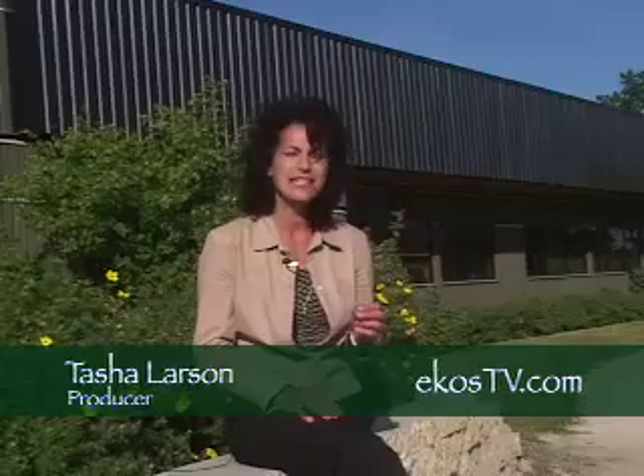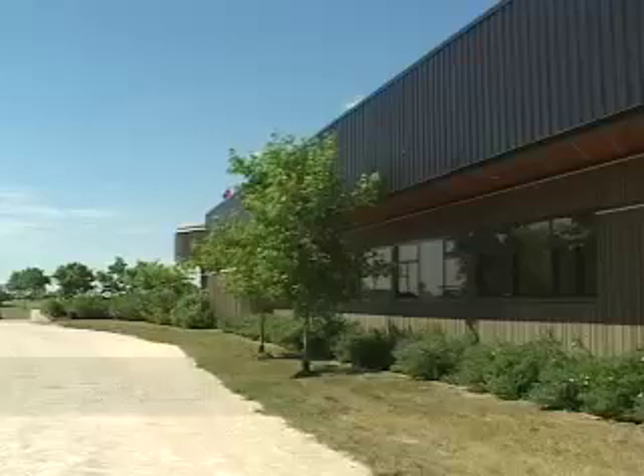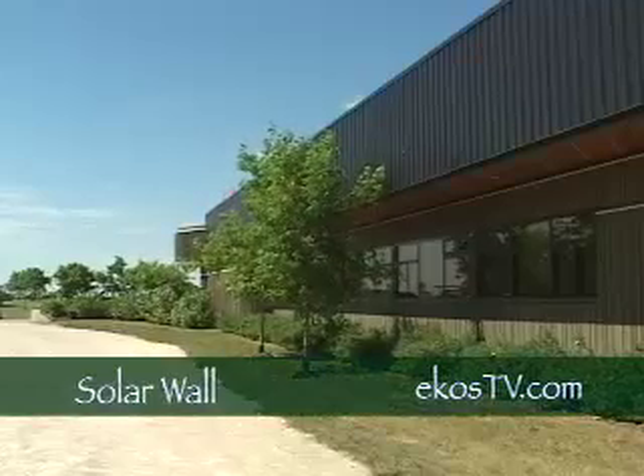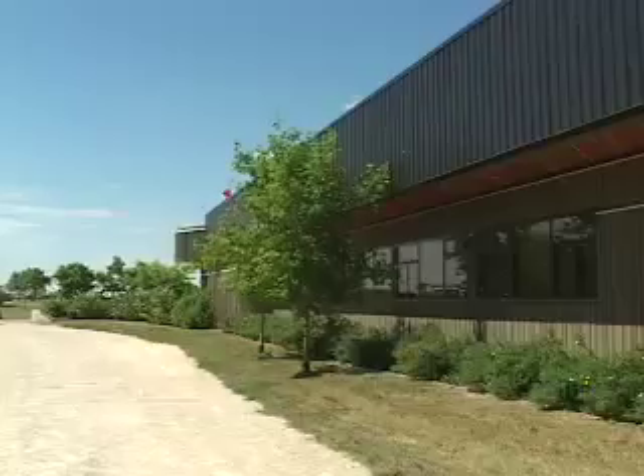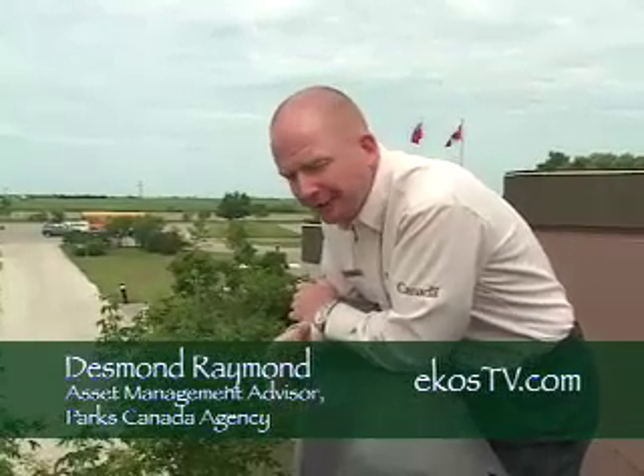At Lower Fort Garry, greenhouse gas emissions have been reduced by 10 tonnes a year through the simple installation of a solar wall on the visitor reception centre. This is a very simple technology that we've installed, but it's absolutely great for reducing greenhouse gases and energy consumption in the building.